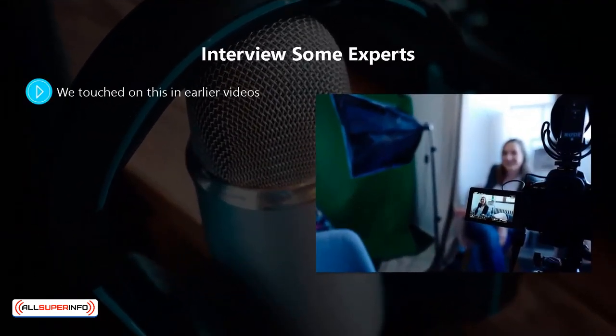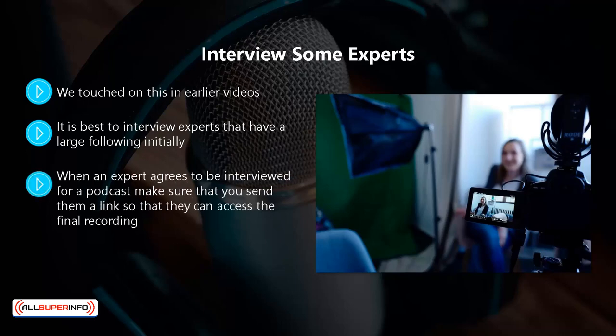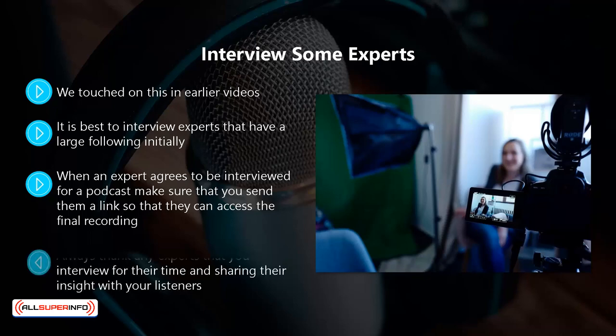Interview some experts. People love to be seen as experts in their niche. Find people that you believe can add value to your podcasts and reach out to them to request an interview. It is best to interview experts that have a large following initially, as you want them to promote your show to their fan base. Once you have built up a good following of your own, you can interview experts that don't have a large following too. When an expert agrees to be interviewed, send them a link so they can access the final recording. You can create a customized swipe file to help your expert promote your podcast, including emails, social media posts, and other ways they can tell their following about your joint podcast. Always thank any experts for their time and sharing their insight. If they want to interview you, always accept — this is a great opportunity to distinguish yourself as an expert and promote your podcasts as well.